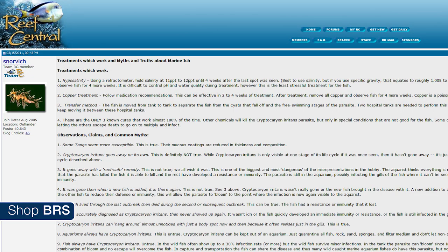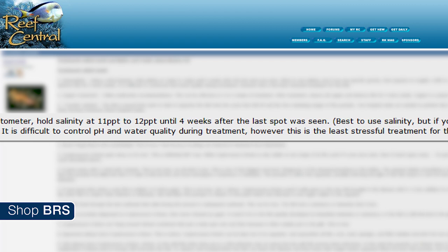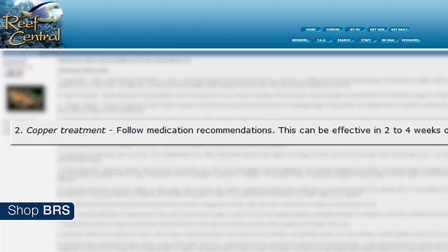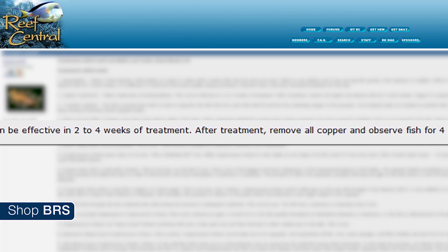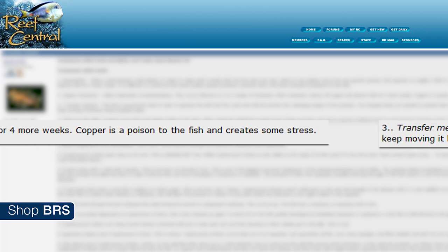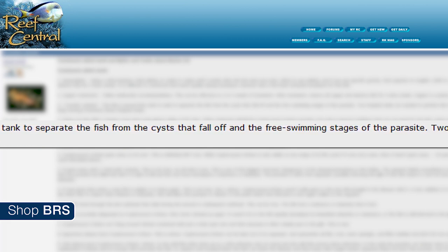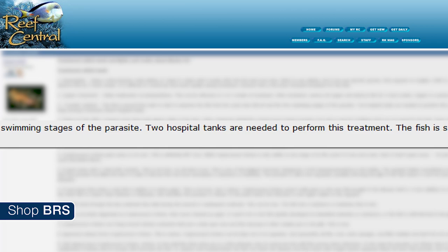For hyposalinity: using a refractometer, hold salinity at 11 to 12 parts per thousand for four weeks after the last spot was seen, then raise salinity slowly and observe for four more weeks. It is difficult to control pH and water quality during this treatment, but it is the least stressful for the fish. For copper: follow the medication's recommendations — this can be effective in two to four weeks. After treatment remove all copper and observe for four more weeks. Copper is a poison to the fish and creates some stress. For the tank transfer method: the fish is moved from tank to tank to separate it from the cysts that fall off in the free-swimming stages. Two hospital tanks are needed, and the fish will be stressed by the repeated moves.